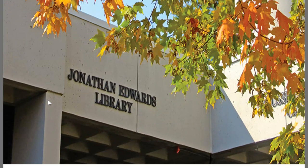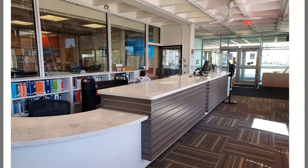The library building also houses our tutoring and our computer lab. Our new circulation and reference area is open to the public.